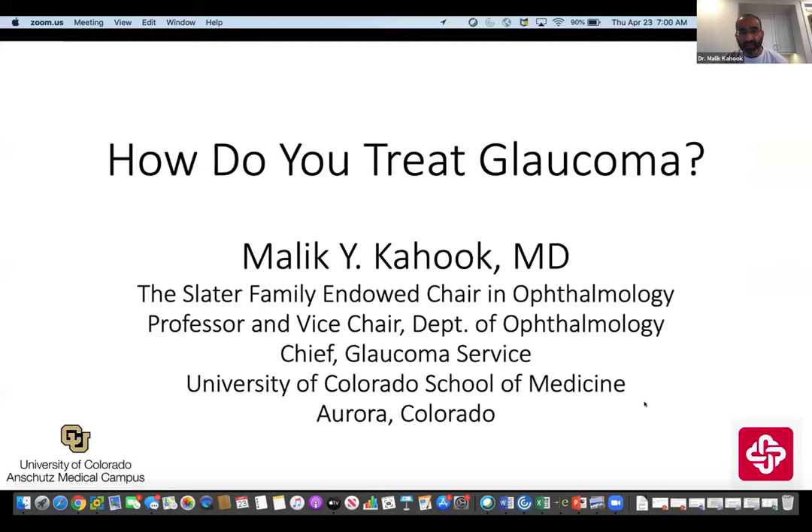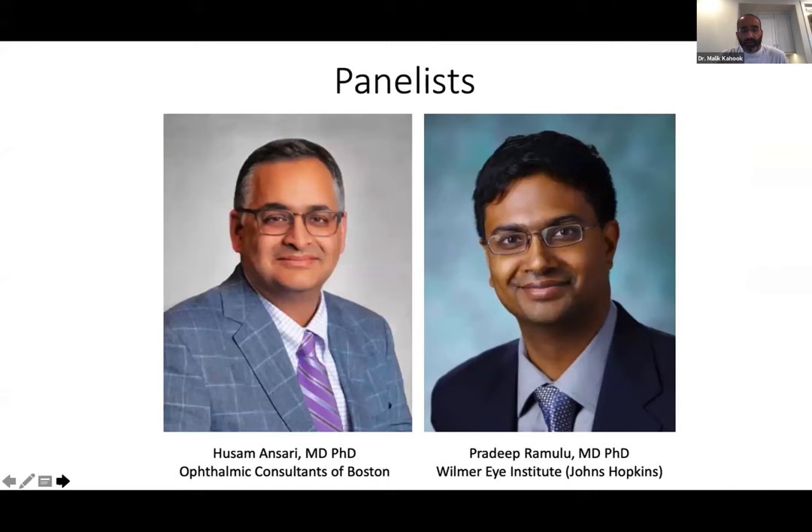Hello everybody. I'd like to welcome all of you to another session on CyberSight. This is maybe my fifth or sixth time doing this, and each time I get a lot out of it. I love the discussions we have. Today we're going to do things a little bit differently — going over case presentations about how we treat glaucoma, with a focus on moderate to end stage glaucoma. To help us today, we have two discussants: Pradeep Ramaloo and Hussam Ansari.